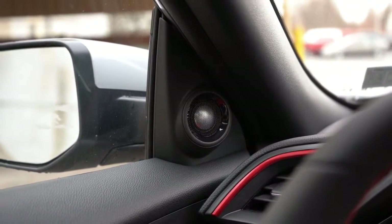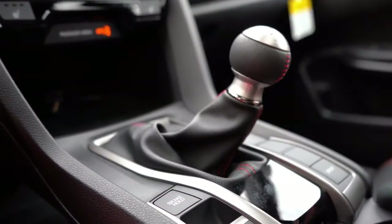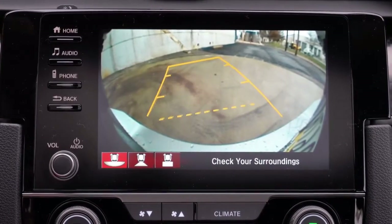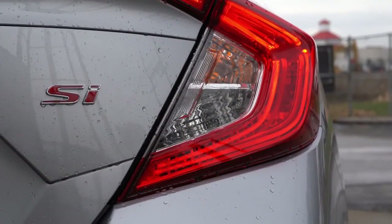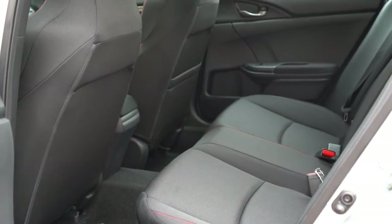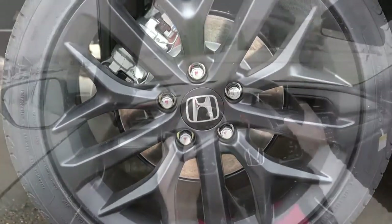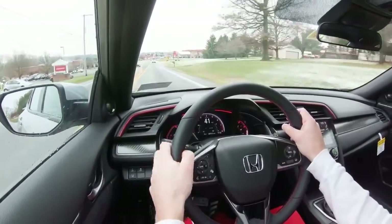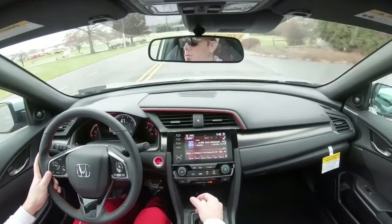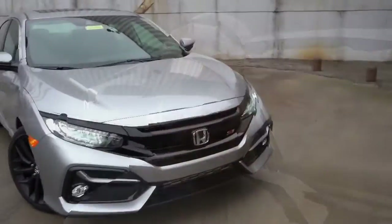When you put the Civic SI in reverse — slide the shifter all the way back and to the right — you get a rear-view camera with dynamic grid lines. For safety, the 2020 SI is newly equipped with Honda Sensing as standard, which includes collision mitigation braking, road departure mitigation, adaptive cruise control, lane keep assist, forward collision warning, lane departure warning, automatic high beams, and Honda Lane Watch, along with front, side, and side curtain airbags and tire pressure monitoring.